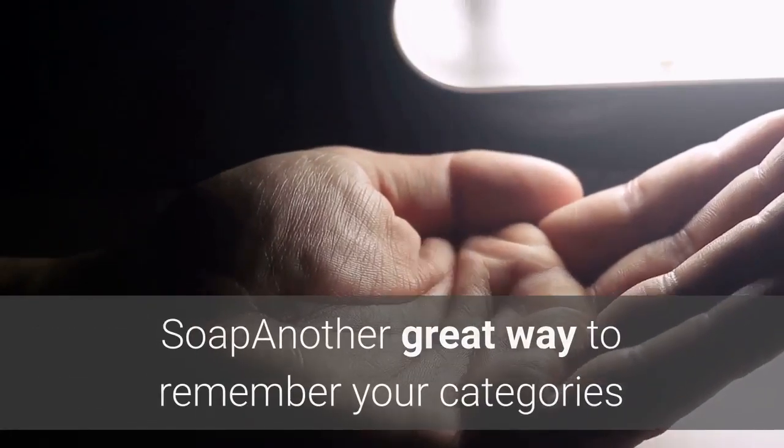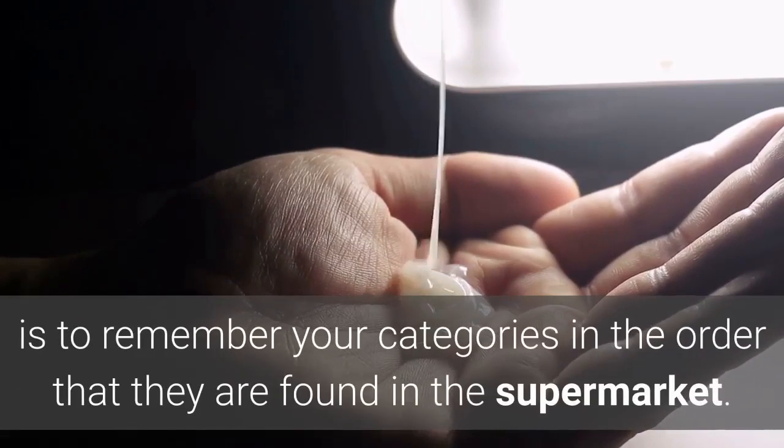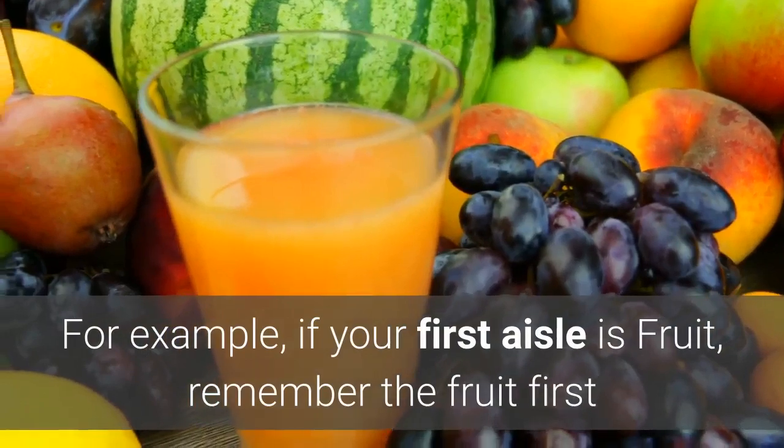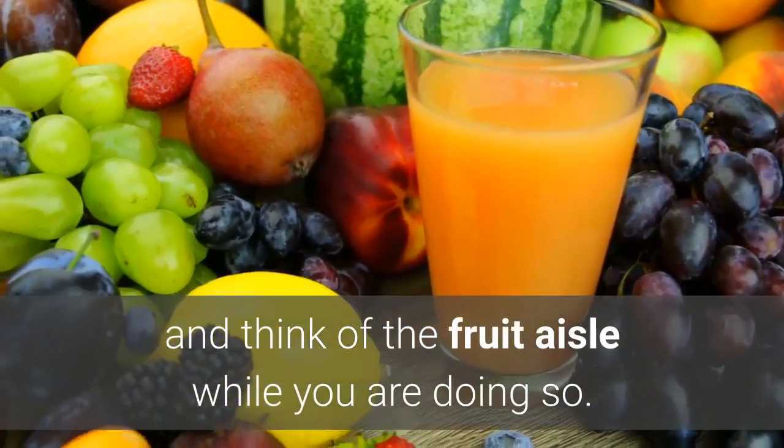Another great way to remember your categories, especially in the case of a shopping list, is to remember your categories in the order that they are found in the supermarket. For example, if your first aisle is fruit, remember the fruit first and think of the fruit aisle while you are doing so.